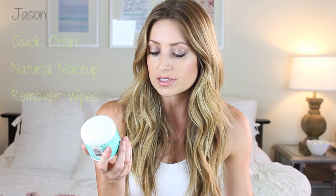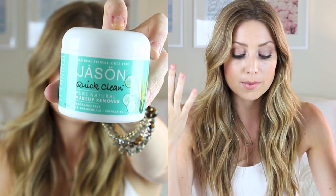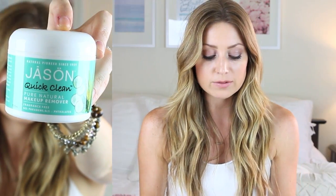I want to talk about a couple of eye makeup removers I've been using. The first is the Jason Quick Clean pure natural makeup remover wipes — fragrance free, no parabens, SLS, or phthalates. They're just little pads. I take two of them, put them on either eye, hold it there for a little bit, and then rub all my makeup off. They work really nicely — I would definitely buy them again. They're especially nice in the summer because they're cucumber, so they're cooling and soothing, and it's just a good thing to keep especially if you're going overnight somewhere.